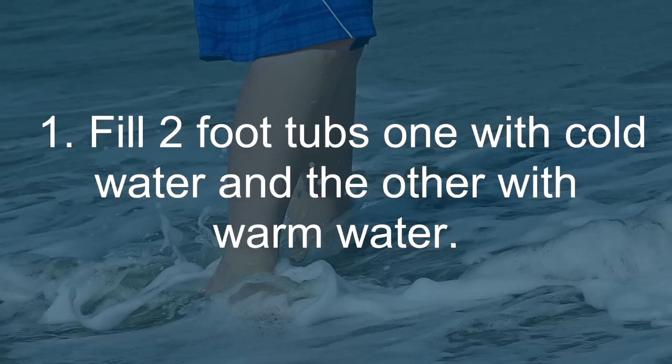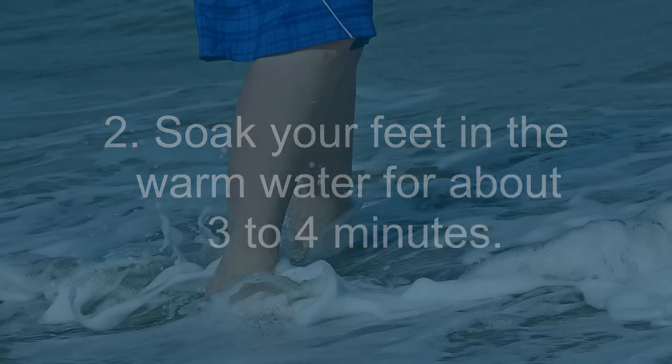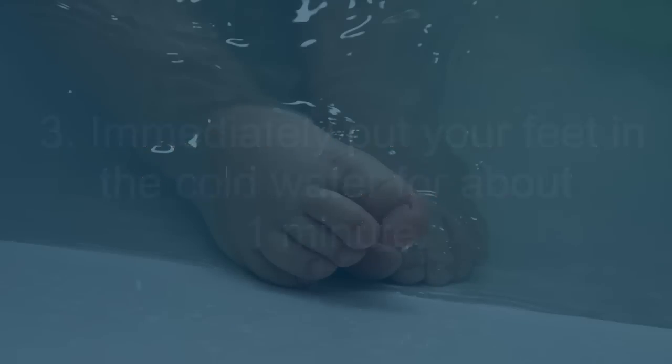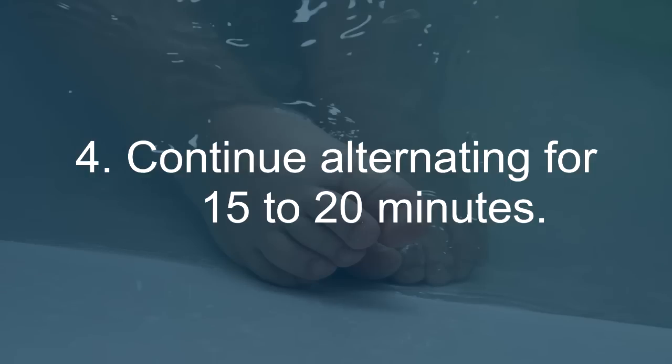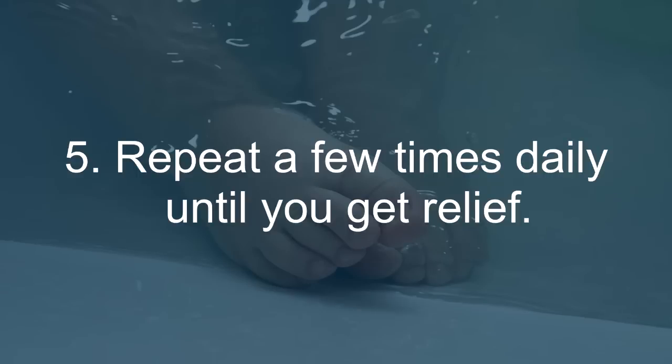Fill two foot tubs — one with cold water and the other with warm water. Soak your feet in the warm water for about 3 to 4 minutes, then immediately put your feet in the cold water for about 1 minute. Continue alternating for 15 to 20 minutes. Repeat a few times daily until you get relief.